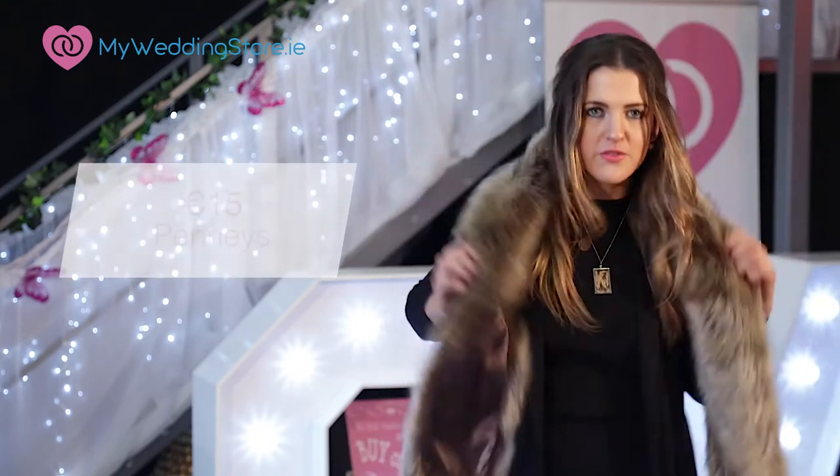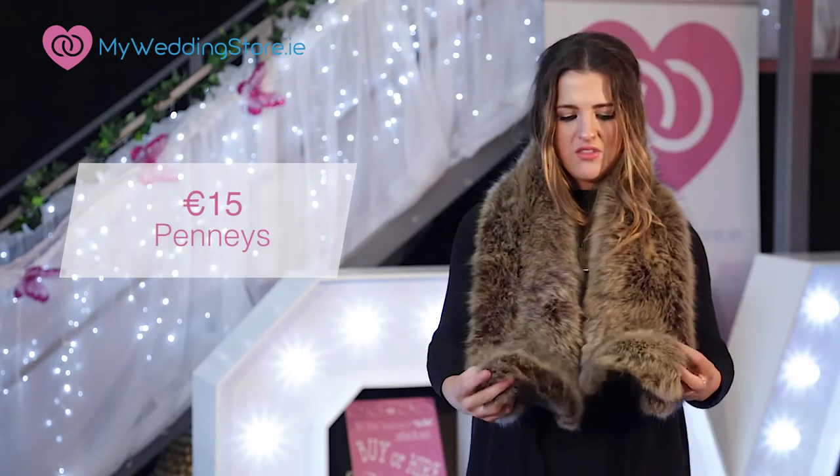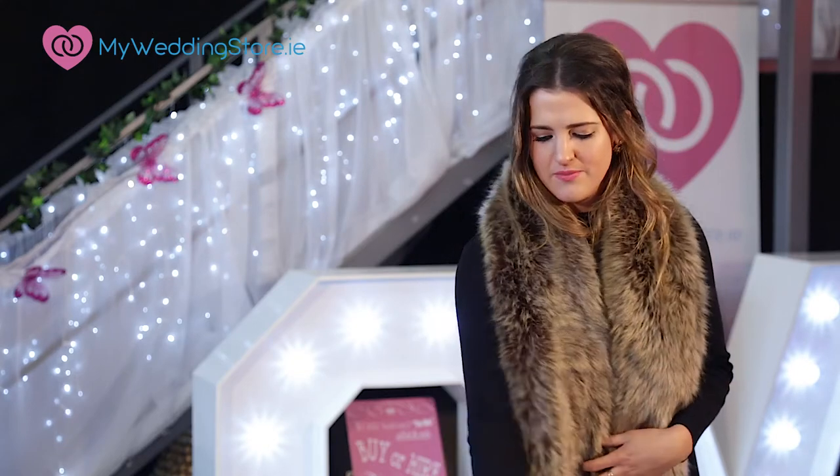Another option is this faux fur stole from Pennies — it costs 15 euro. I really really like this one. If I had to choose between both stoles I would choose this one as it's longer and more versatile. I'd probably pop on a belt as well to change up the look.